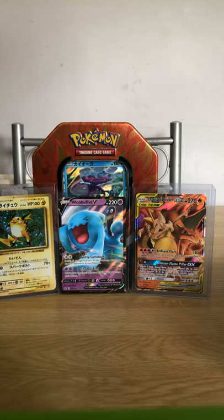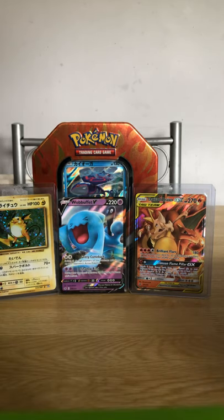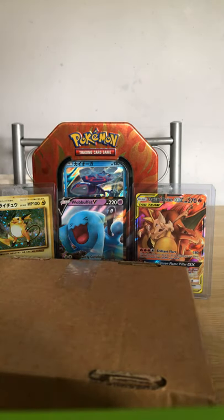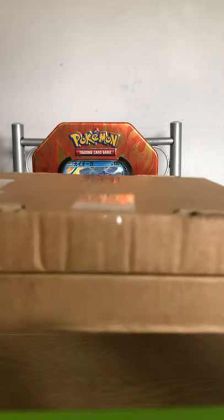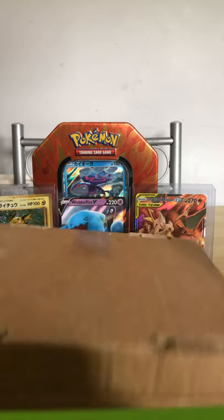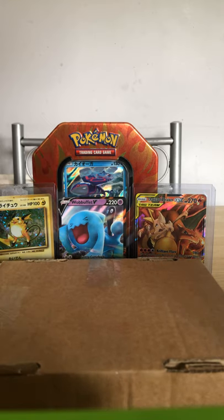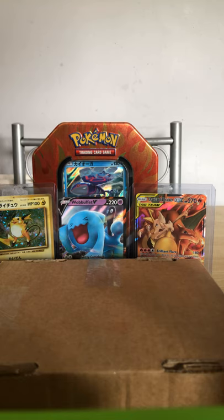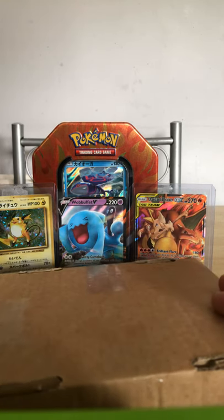What is up Pokemon fans! Today I'm bringing you a little mystery — two packages. They were £30 each, so £60 all in all. I spoke to the people who were selling and they said they would try and hook me up as best as they can. So let's get straight into it — I've already cut open the sellotape because it just saves time.